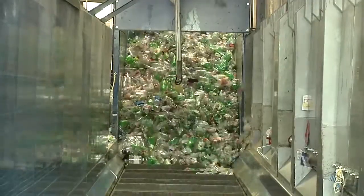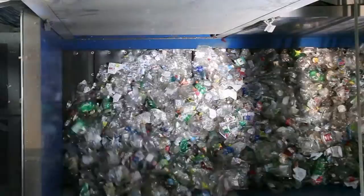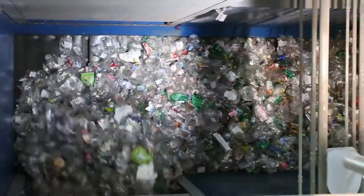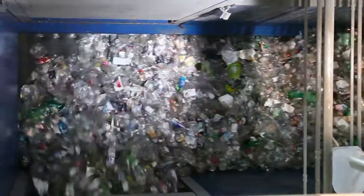These machines move thousands of pieces per hour in a normal operating facility. Making a 1% difference in the recovery or a 1% difference in the purity is something that you don't want to pass on.